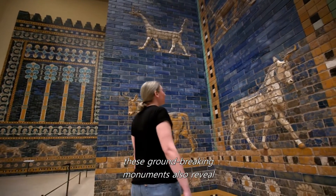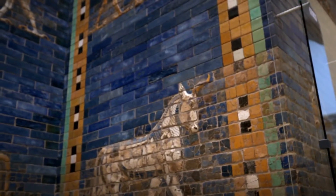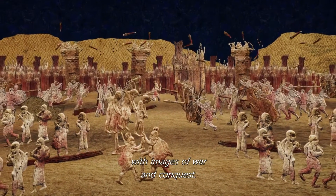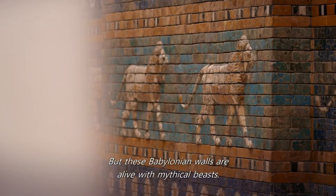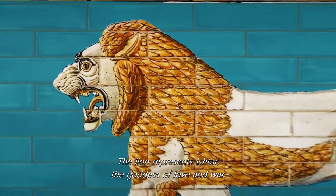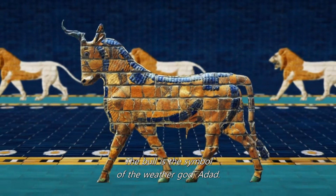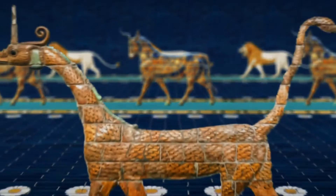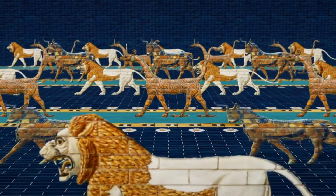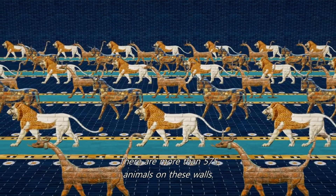Helen thinks these groundbreaking monuments also reveal how Nebuchadnezzar wanted to be seen. Assyrian palaces are covered with images of war and conquest, but these Babylonian walls are alive with mythical beasts. The lion represents Ishtar, the goddess of love and war. The bull is the symbol of the weather god. And the white dragon is the avatar of Marduk, chief god of Babylon. There are more than 575 animals on these walls.